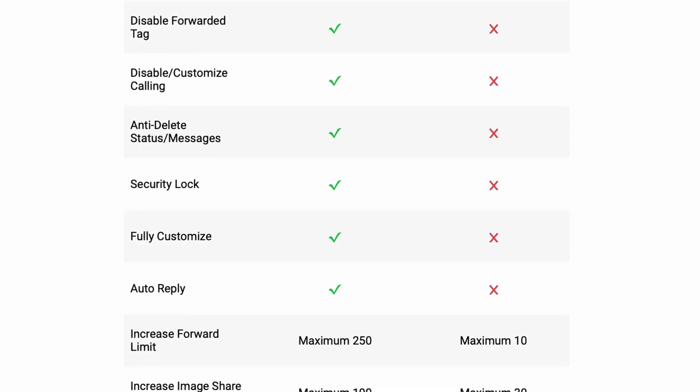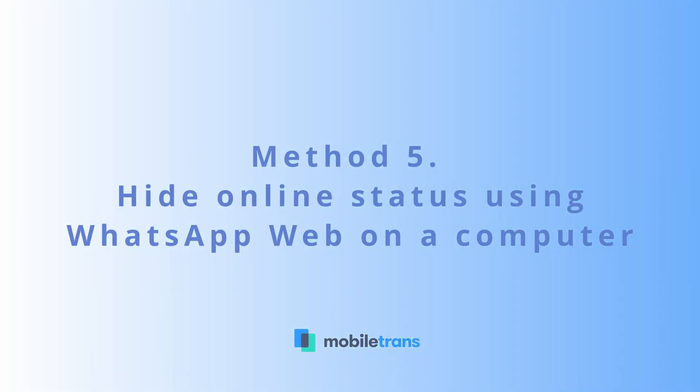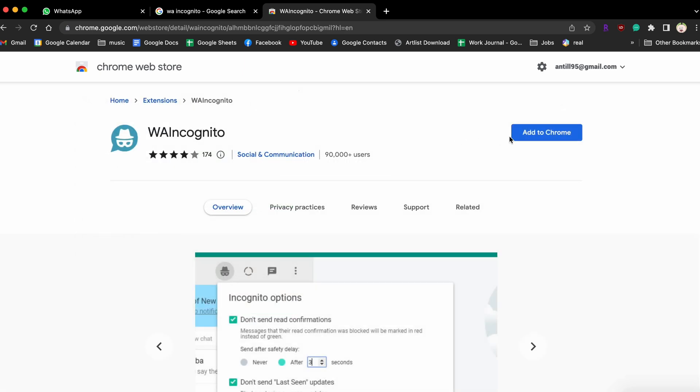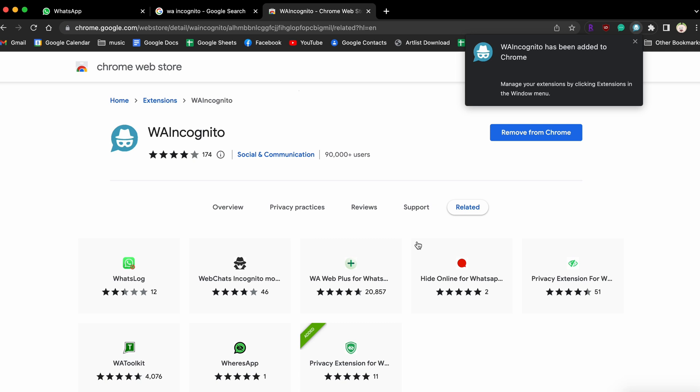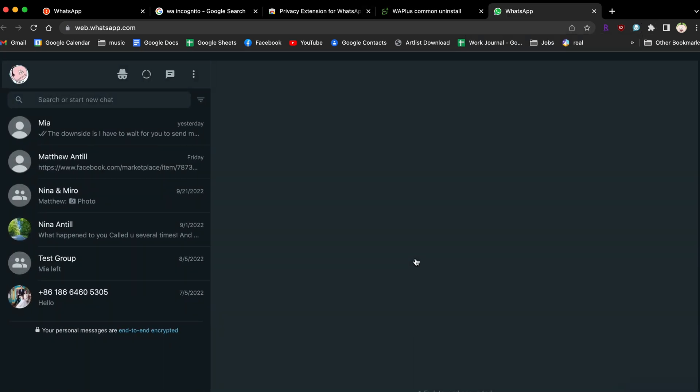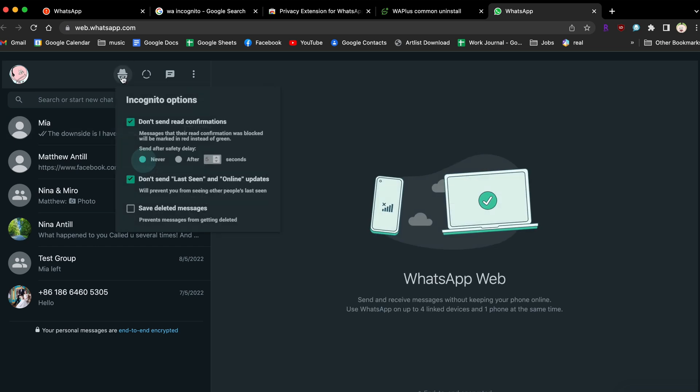Unfortunately, if you use WhatsApp Web on your computer, there currently isn't an official way to hide your online status. That said, there are a number of free plugins you can download for the Chrome browser that work with the official WhatsApp Web client to help you change this. The first is called WA Incognito. Search for WA Incognito in the Google Chrome Web Store, download and install it to your Chrome browser. After installing the extension, check the box labeled Don't Send Last Seen Updates, and this will hide your online status.